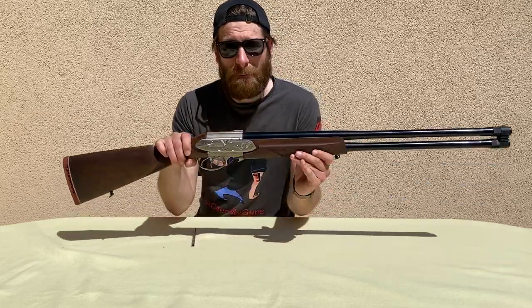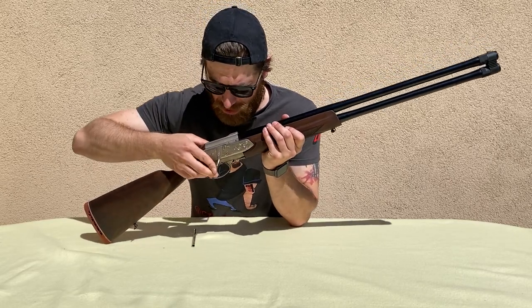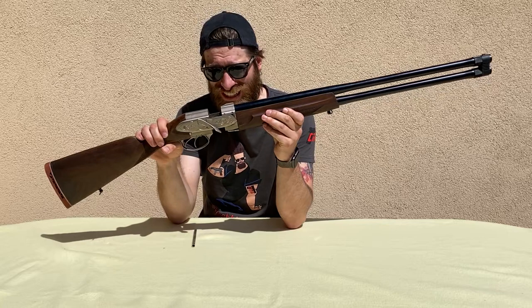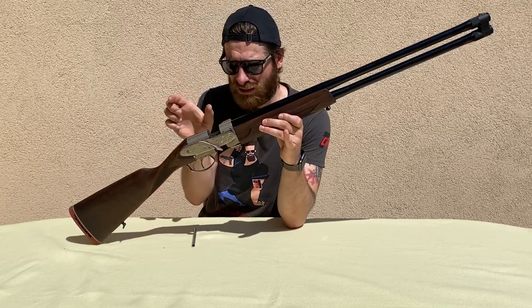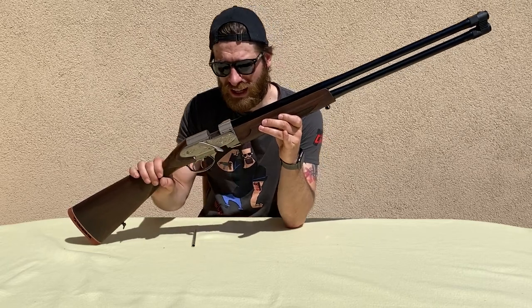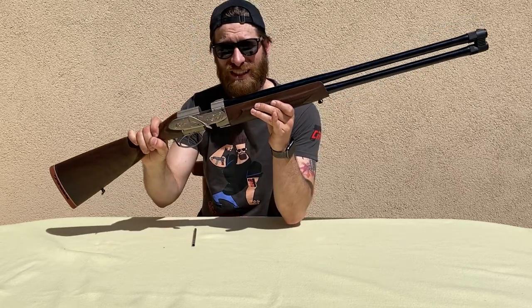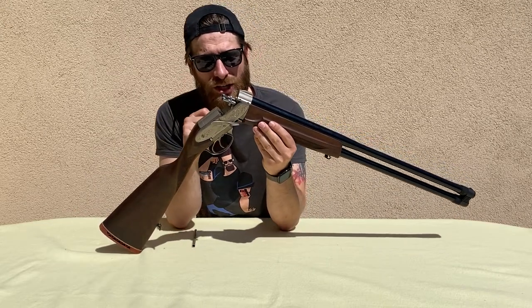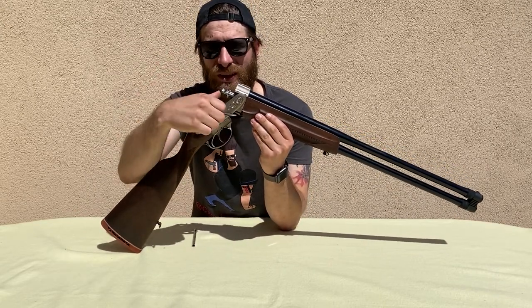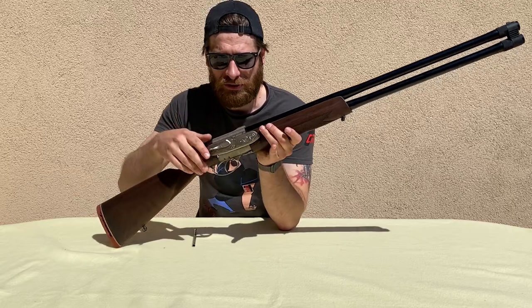Before I bring the camera closer, I'll show you how the Breton system actually works. You have this lever on the side and you push it down forward, which disconnects the gun into two pieces. That's how the original Breton system from 1934 worked — you just put the shotgun shells inside and close it again. The Fair Play system is a bit different: you still disconnect it like this, but you can also tilt it down like a break-action shotgun, making it way easier to load the shells inside.